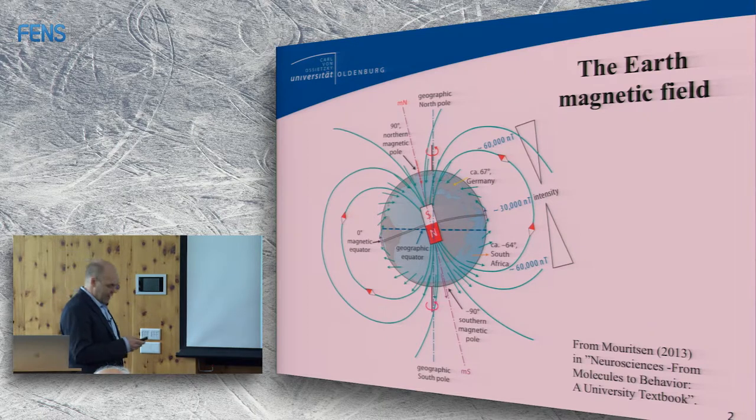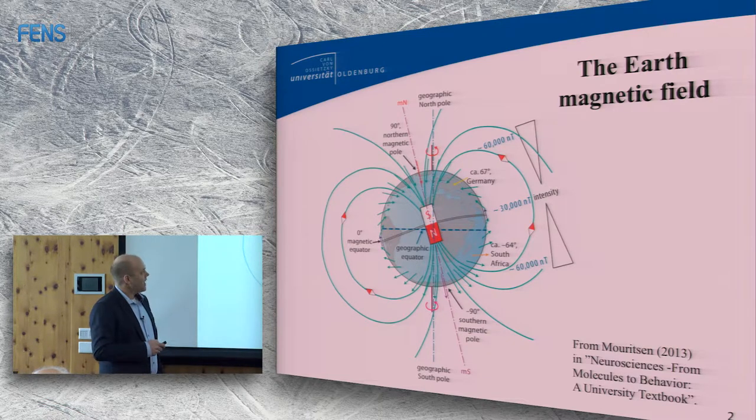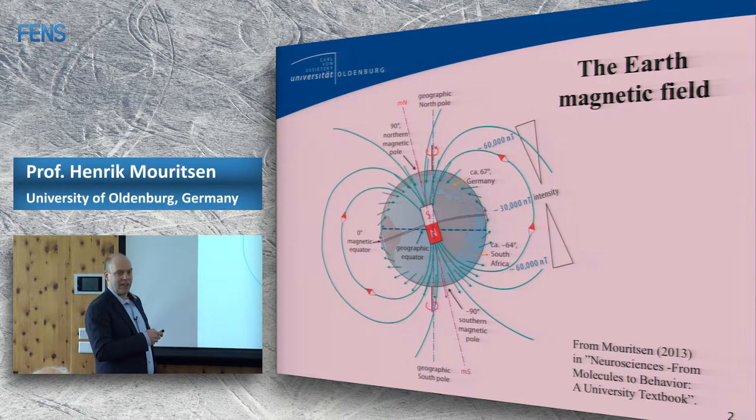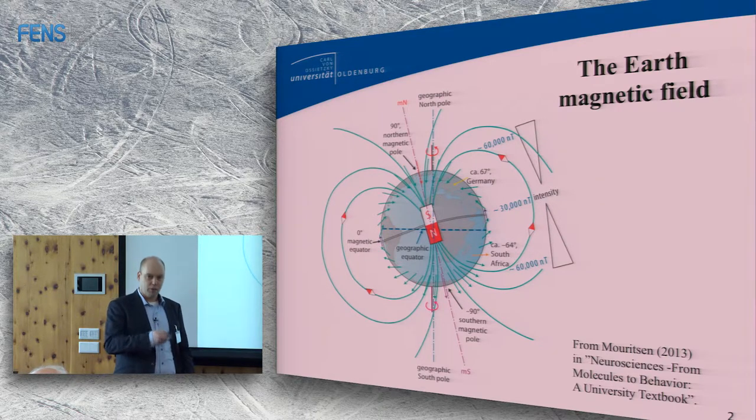First, I would like to remind you about the magnetic field. There are two aspects that could be useful for navigation. One is the compass direction given by the inclination of the field lines with the earth's surface. The other is that the intensity changes from about 60,000 nanoteslas at the poles to about 30,000 nanoteslas at the equator, giving a good idea of north-south position.